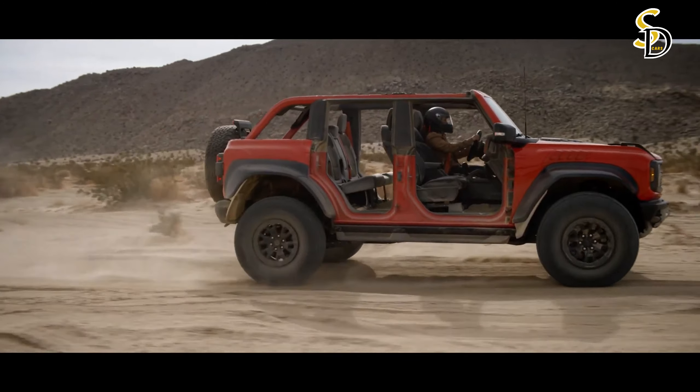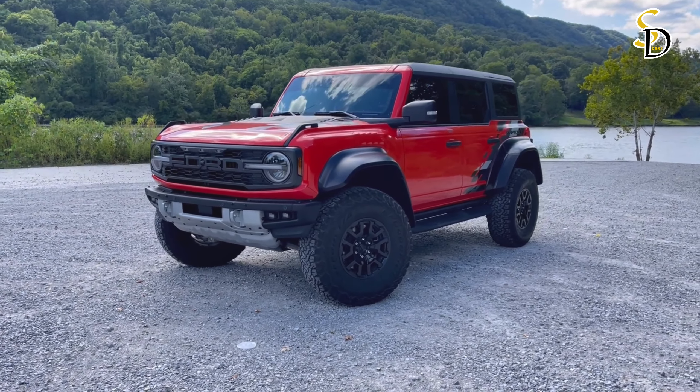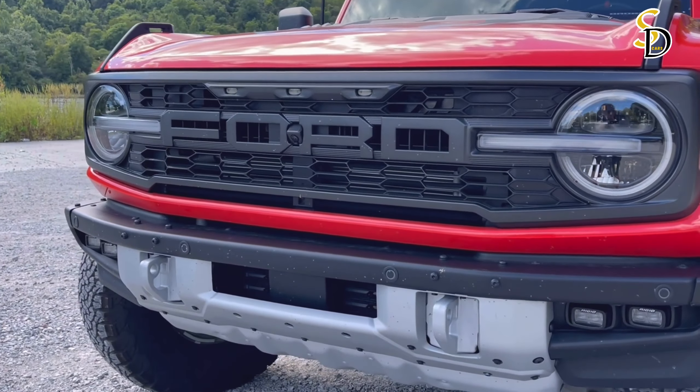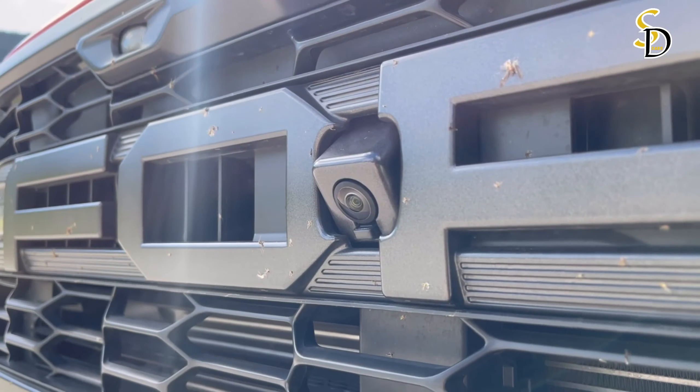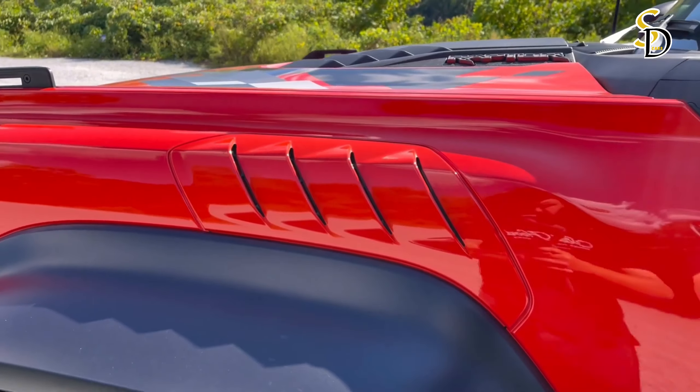In tests, the Bronco Raptor manages to accelerate to 60 mph in 5.6 seconds, and it handles very well on roads of all natures. In addition, the Bronco Raptor demonstrates quite a bit of comfort, so it can be used in everyday conditions.